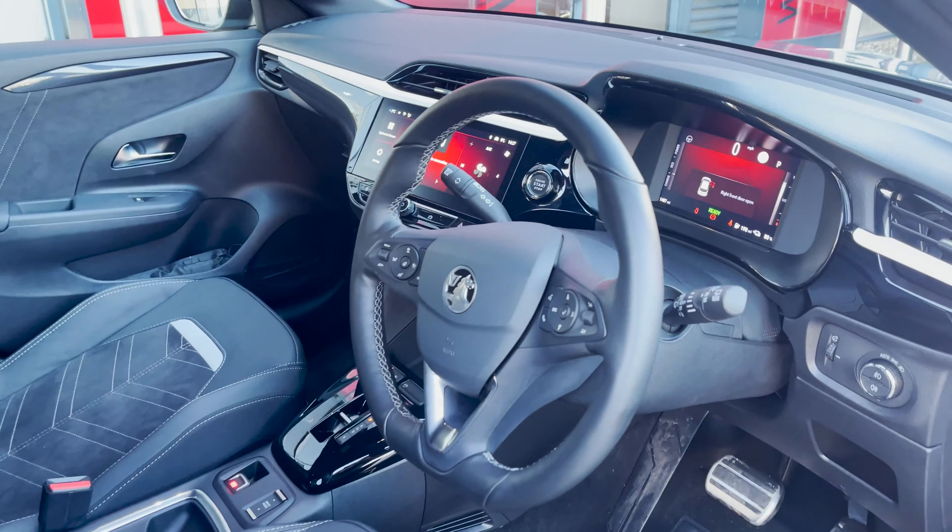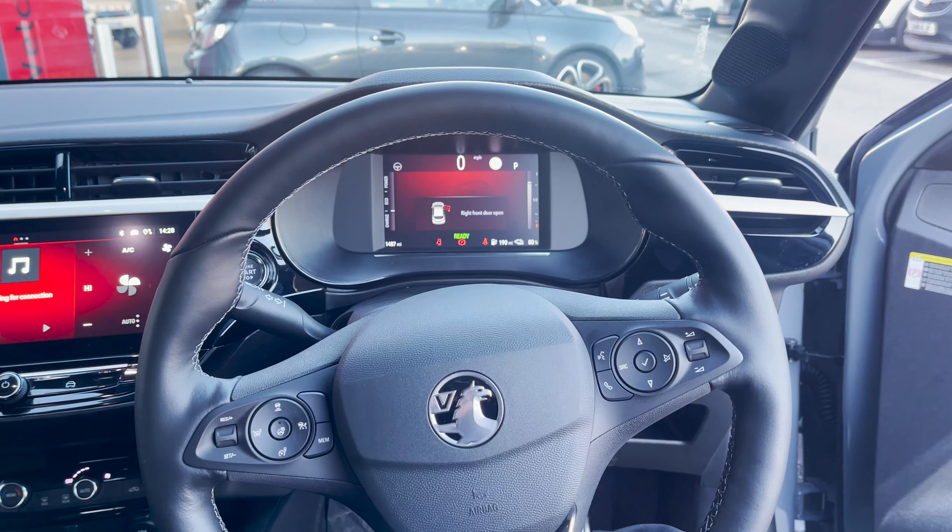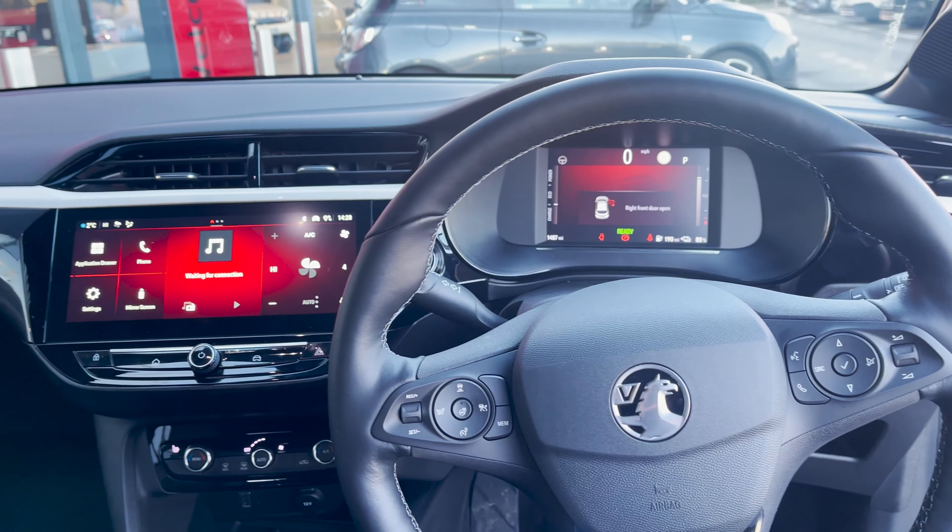Equipped with a 51kW battery, it offers an extended range of up to 220 miles, allowing seamless journeys without frequent stops.